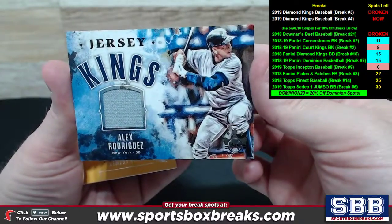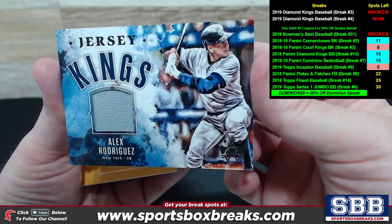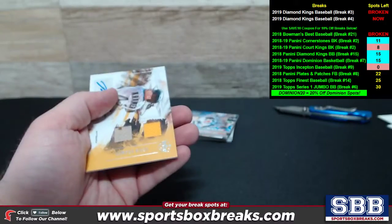A-Rod on the New York side. A-Rod shows up across a couple different teams in this particular product, and this is the New York side of things. Jersey Kings of Alex Rodriguez for New York Yankees. Nice.